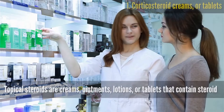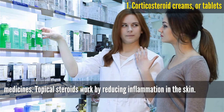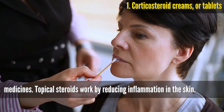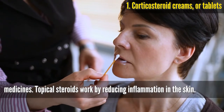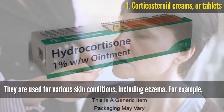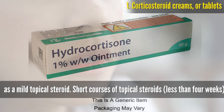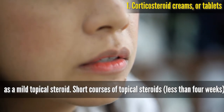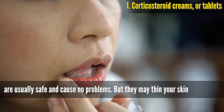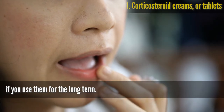Topical steroids are creams, ointments, lotions, or tablets that contain steroid medicines. They work by reducing inflammation in the skin and are used for various skin conditions, including eczema. For example, hydrocortisone cream 1% is a commonly used steroid cream classed as a mild topical steroid. Short courses of topical steroids, less than 4 weeks, are usually safe, but they may thin your skin if used long term.